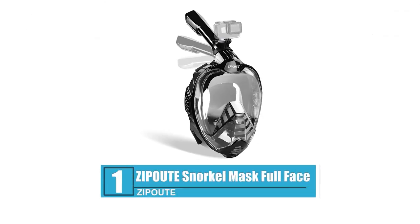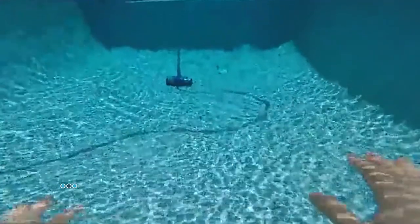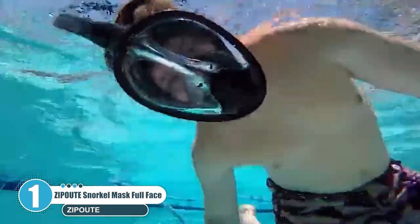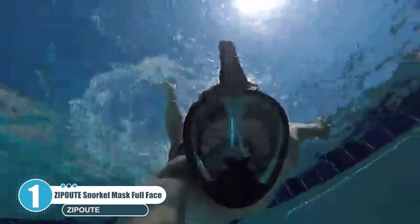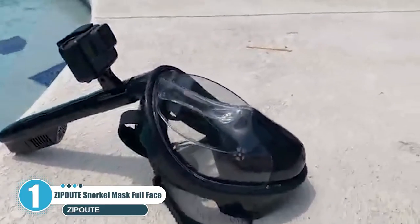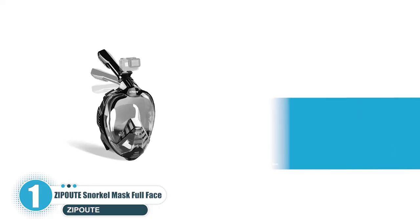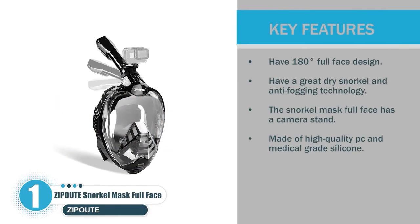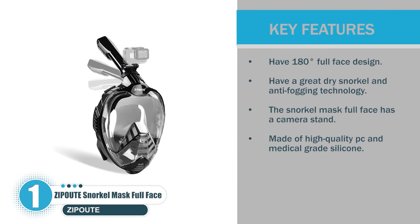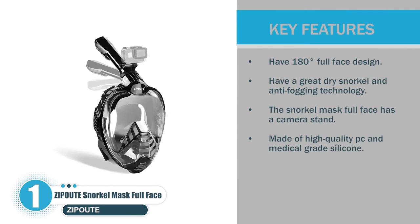Number 1: Zip Out Snorkel Mask Full Face. Zip Out Snorkel Mask is the best mask for snorkeling. With this best mask, you will get 100% satisfaction while diving. Panoramic Full Face Snorkel Mask gives you superior views over a standard diving mask for beautiful underwater adventures. Key features: 180 degrees full face design. Great dry snorkel and anti-fogging technology. The snorkel mask full face has a camera stand. Made of high-quality PC and medical-grade silicone.